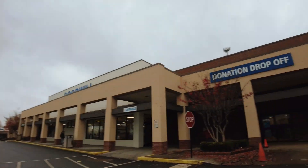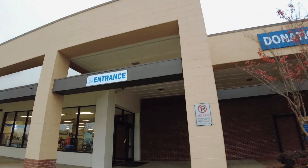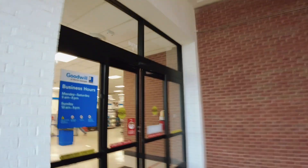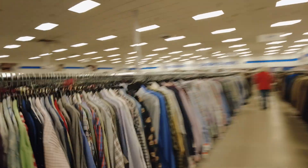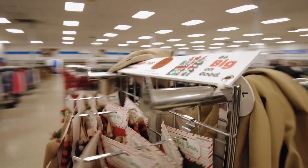So guys, this is the shop where they sell the mutumba. Come along with me. We are at the entrance. We are already inside the store. Look at this — this is where we buy the mutumba clothes.